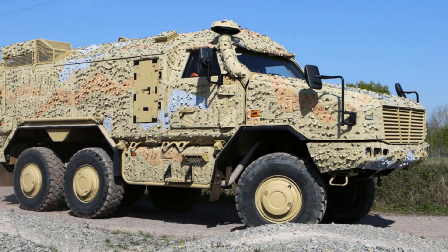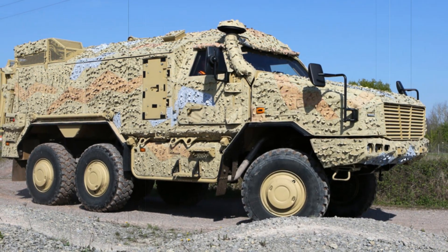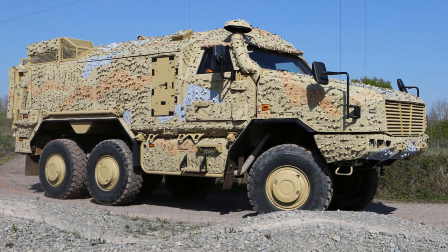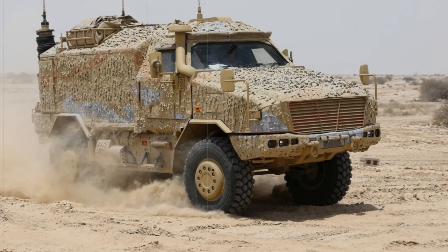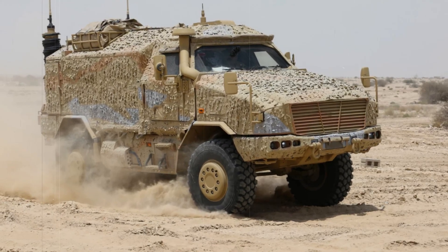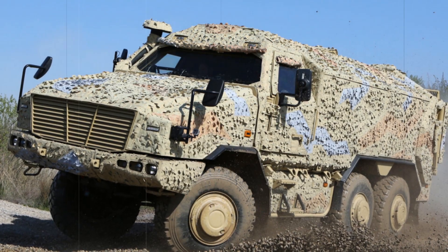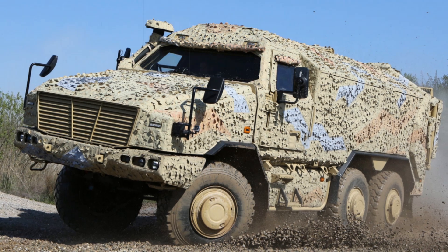The Dingo 3 offers reinforced armor against ballistic threats, IEDs, and artillery fragments while incorporating standard CBRN protection. It is compatible with a variety of remotely operated weapons stations, allowing for mission-specific customization. Its modular structure, along with its integration into an established vehicle family, ensures streamlined logistics and cost-effective maintenance, making it an ideal choice for military forces operating in hostile environments.